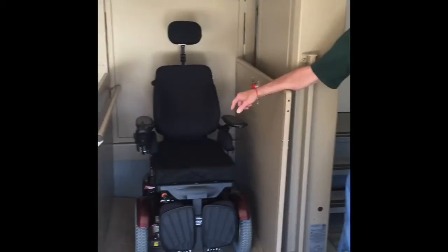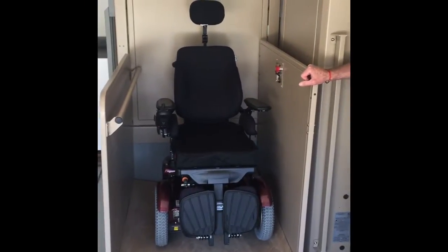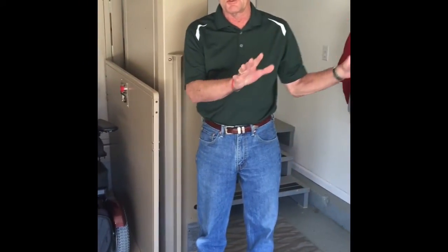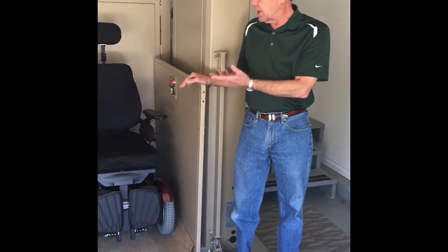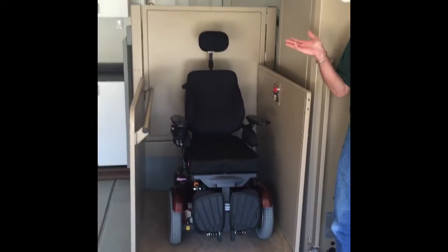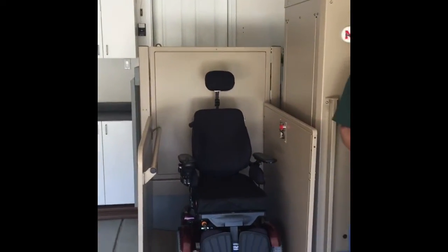The VA was good enough to provide me with an electric wheelchair, but I didn't want to have a ramp coming into the house that was exposed to the outside. So Accessible Systems came and installed this lift, which actually carries the wheelchair up to the house level and allows me to go in that way rather than having to modify the front door.